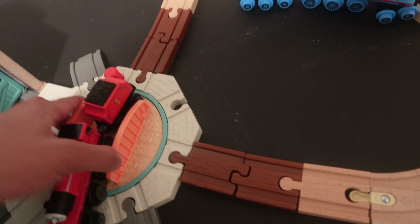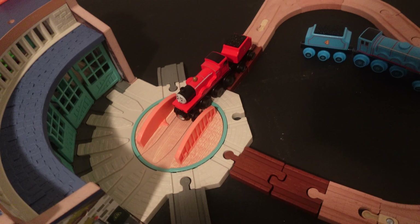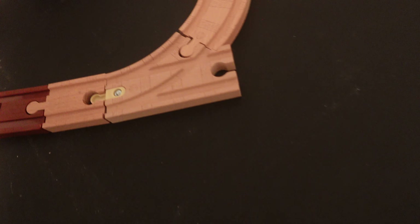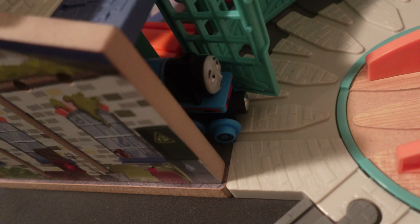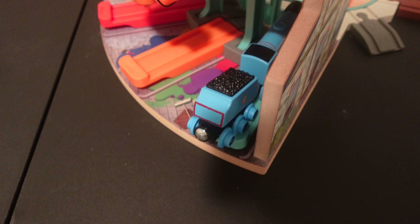That is my only gripe. I would give the Tidmouth Sheds set about a nine out of ten — it's really nice for what it is but it could have been a little bit tweaked here and there. When the big tender engines are at the end of the sheds, their front is literally sticking out — you can only pull them all the way back like this and then the tender literally gets off the rails and is derailed. So it could have been a little bit better, but beggars can't be choosers.